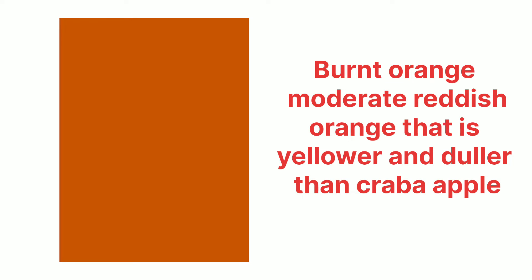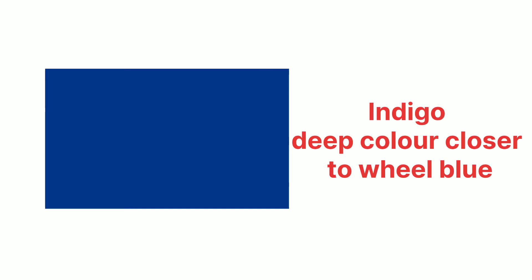Number eight, ivory — ivory color is a creamy white color. Number nine, indigo — indigo is a deep color closer to violet blue.